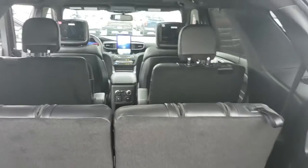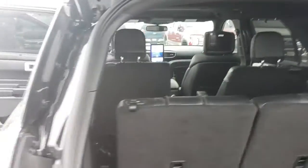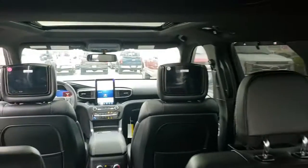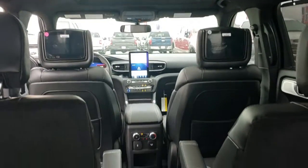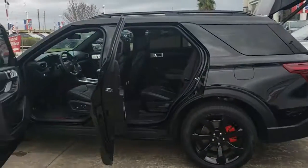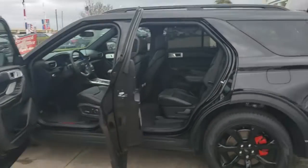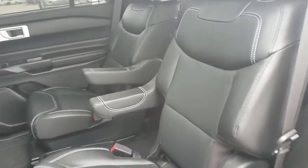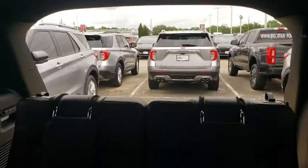Lots of space. Seats pull down flat in case you carry something big. It does have the entertainment systems in the back. We do have the captain's chairs on the second row, and then seating for two more in the back. That's the moonroof.